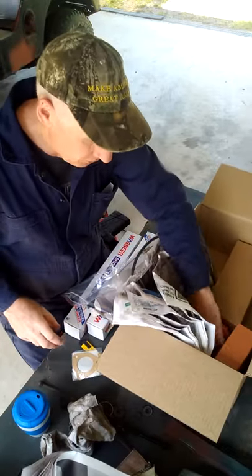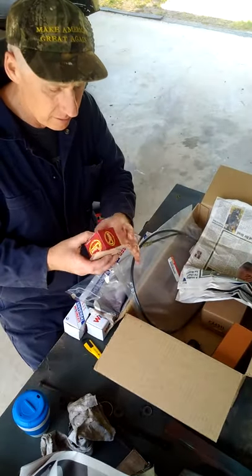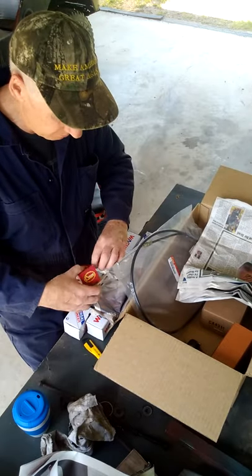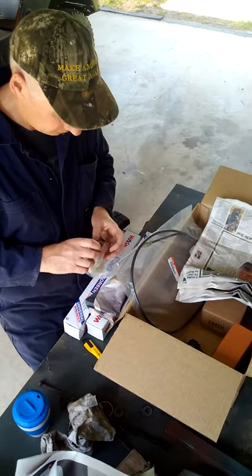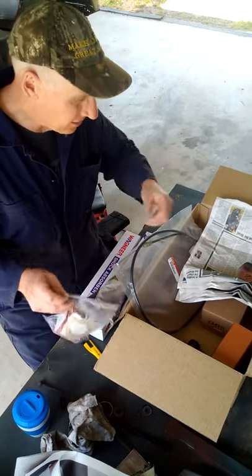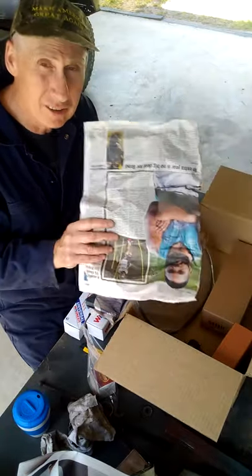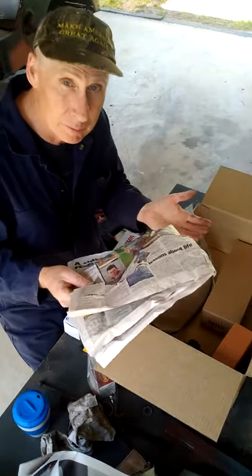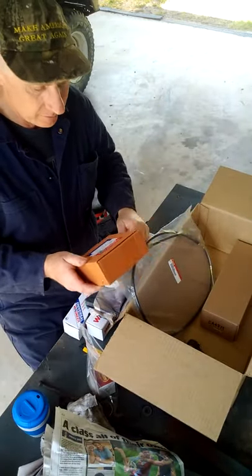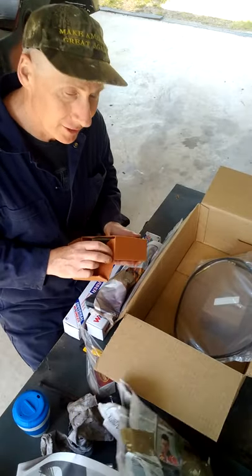Let's put the thermostat and the gasket in the same plastic bag. This is great, I love these guys. And this newspaper is going to be handy — I'm going to use it for masking when we do some more spray painting.